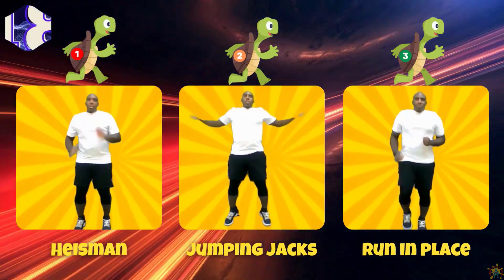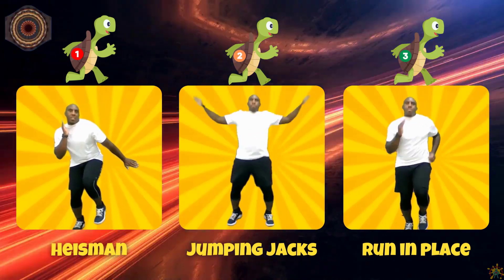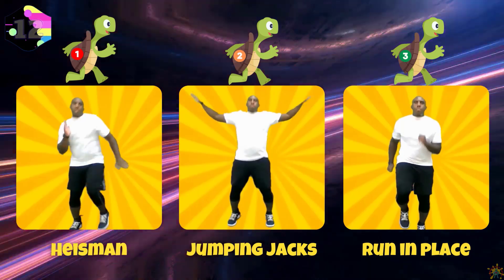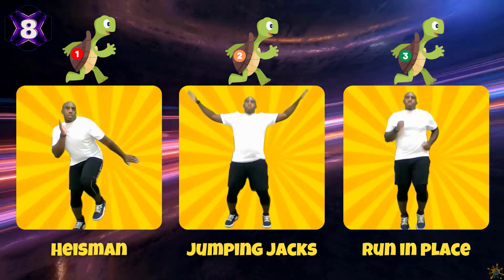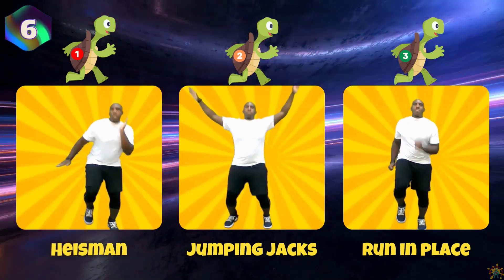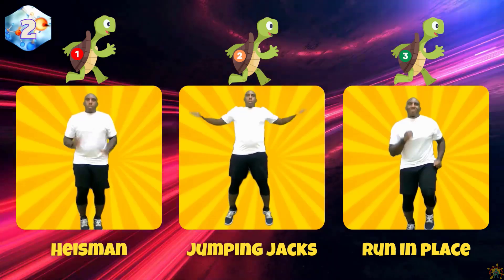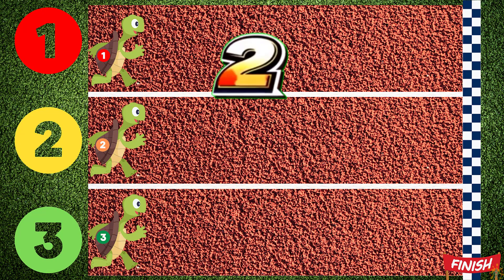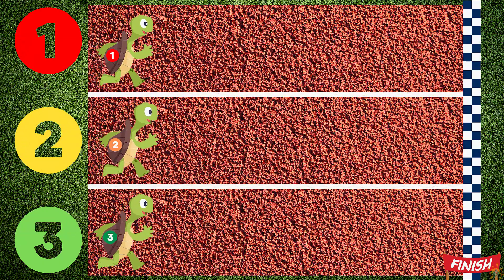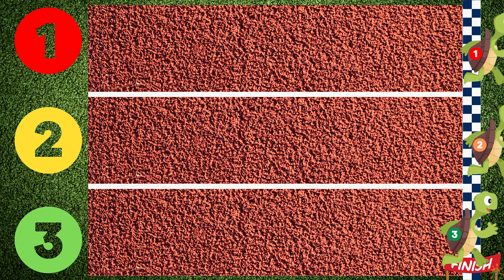If you pick turtle one, do the Heisman. If you pick turtle two, do some jumping jacks. If you pick turtle three, run in place. Turtle two wins!